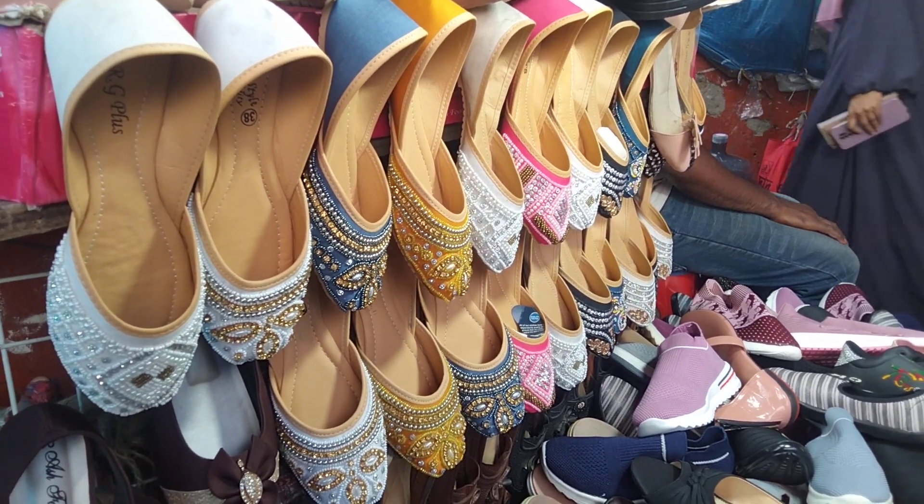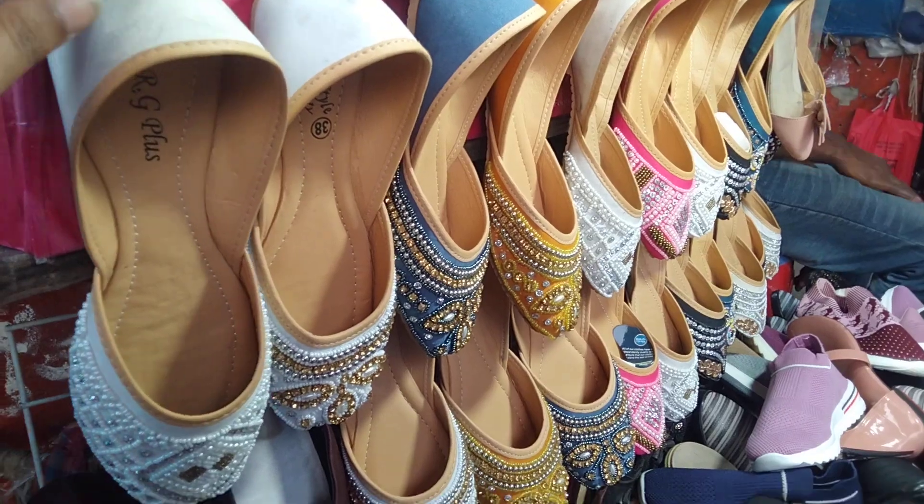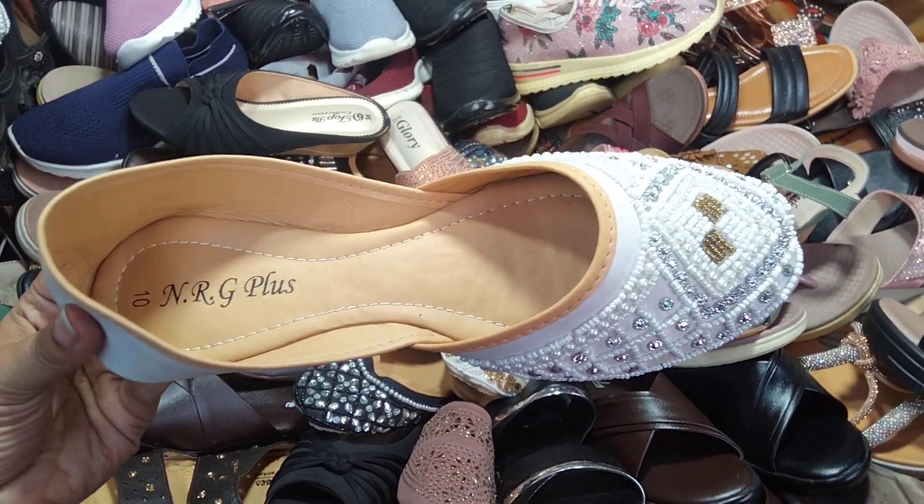This is the Galsias Market Flyover. She has a good collection of Nagra. This is the white color collection of Nagra.